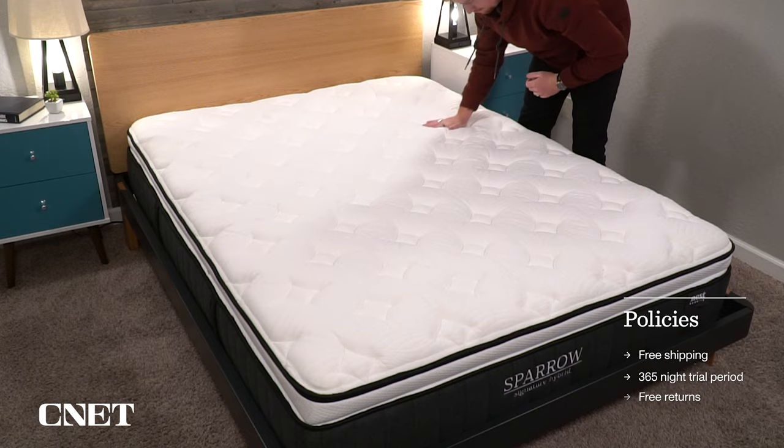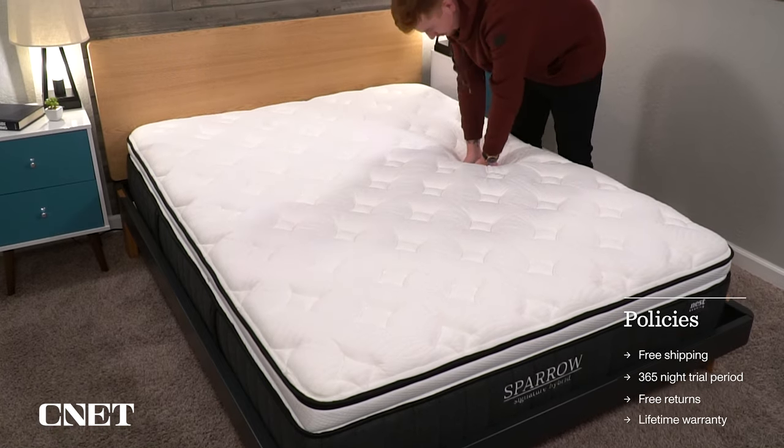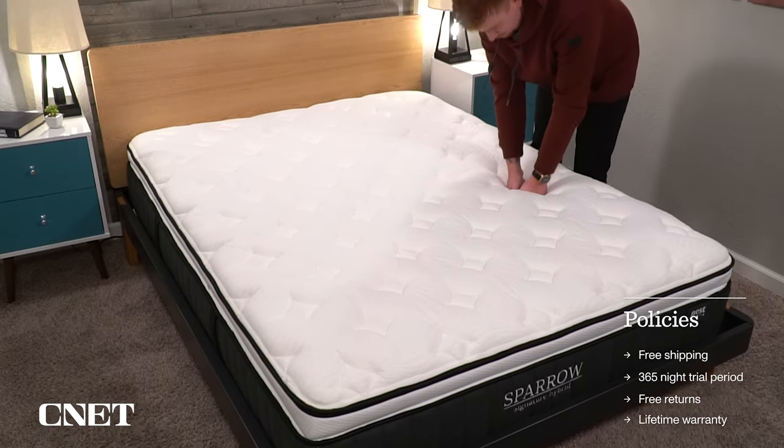If you found this video helpful or interesting, give it a thumbs up and subscribe to the channel. Let's briefly cover the policies that these beds are backed by. All five of the beds from Nest — not including their kids' beds, which we're not really going to get into in this video — we're going to throw up the policies on screen. It's pretty standard, except they go above and beyond with an extra long trial period of 365 nights and a lifetime warranty.